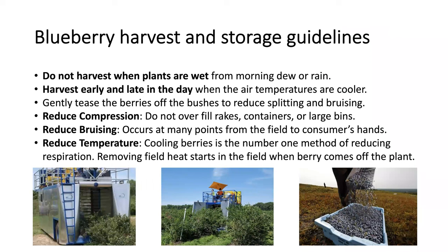Some guidelines about blueberry harvest and storage. You don't want to harvest when the plants are wet because of morning dew or rain. However, it's advisable to harvest early in the morning or late in the day to take advantage of the low air temperatures. The harvesting should be done by gently teasing the berries off the bushes to reduce splitting and bruising. You shouldn't be overfilling the containers or bins in order to reduce compression. Bruising is a big problem and it can occur at many points from the field all the way to the consumer's hands, so you want to avoid mishandling the fruit.